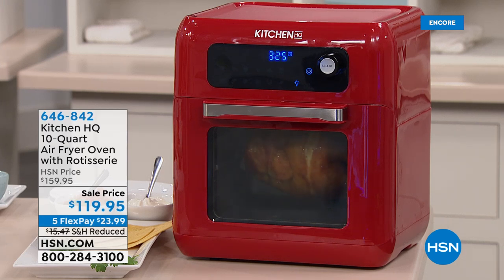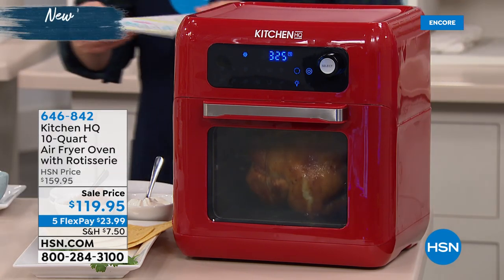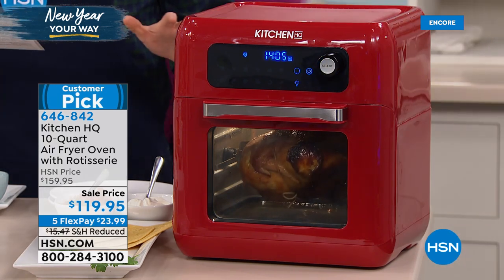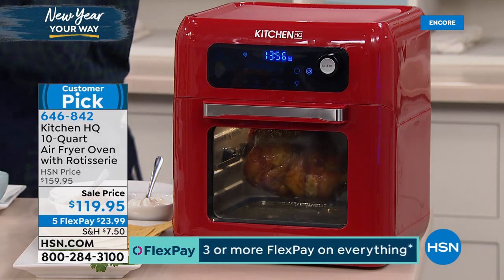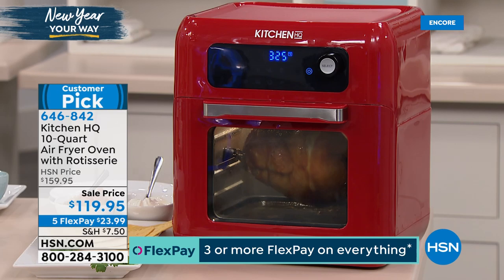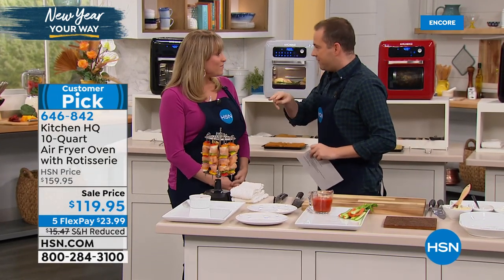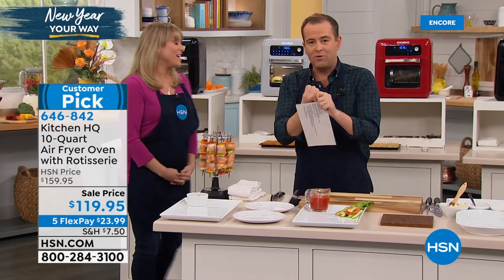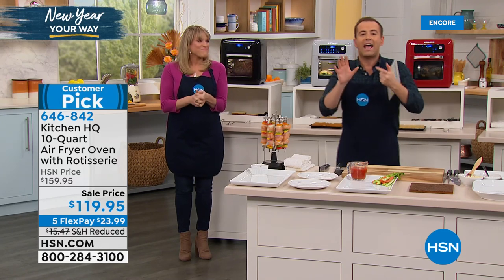Next: I have an offer on the Kitchen HQ Next Generation Air Fryer. If you've been looking for an air fryer that's also a rotisserie, toaster oven, and regular oven, we've lowered the price to the lowest ever at $119.95, with five flexible payments. I have three colors: red, gray, and black. Chelsea and I bought two — one for Chelsea's brother Andrew and one for Chelsea's dad — and they were sending us pictures. Andrew's at college and he loves it.